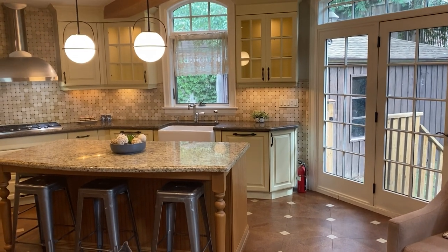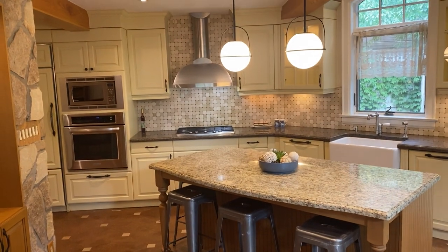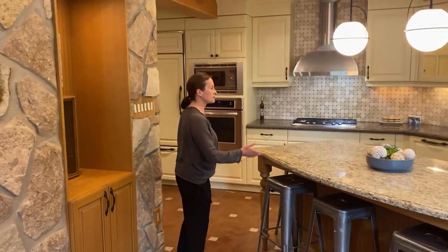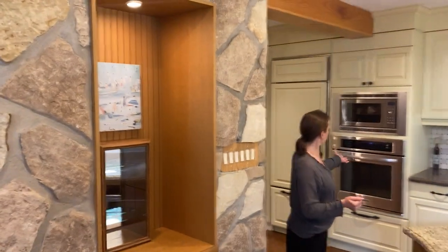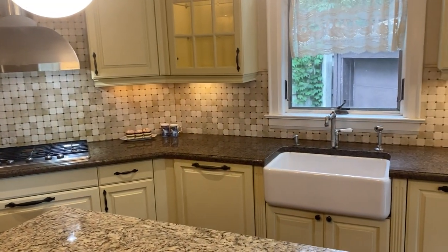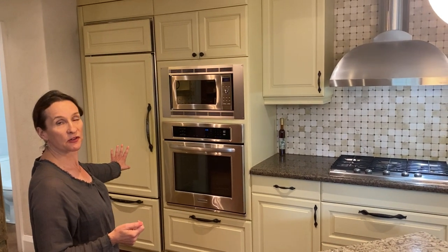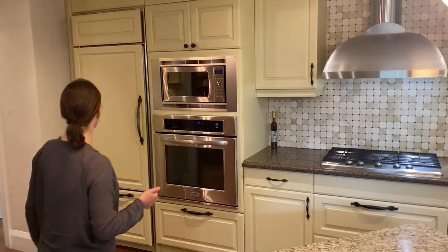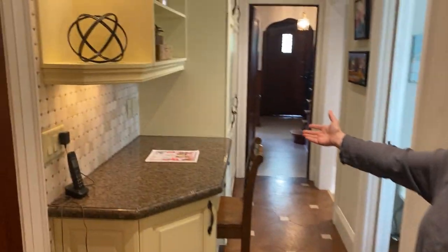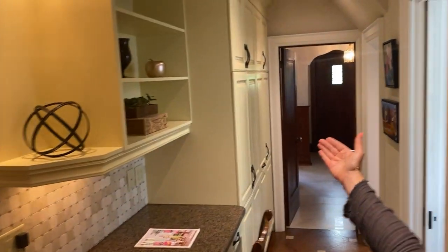There's a breakfast bar and a large kitchen. Storage in here - cookbooks. There's a built-in oven, a stovetop, a microwave, and there is a sub-zero fridge that's integrated. Over here, there is a desk area and a substantial pantry area as well.